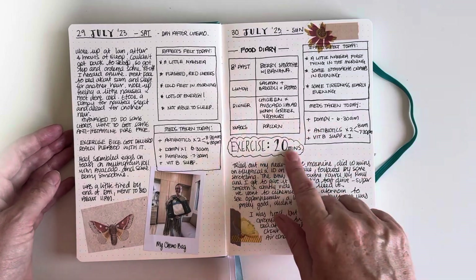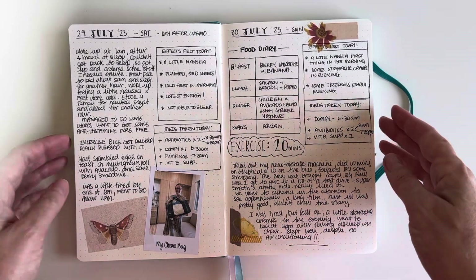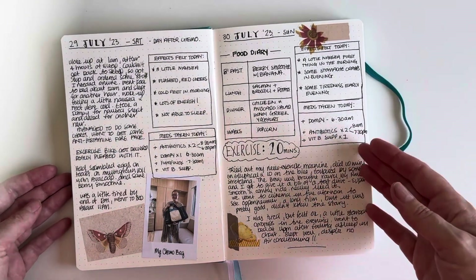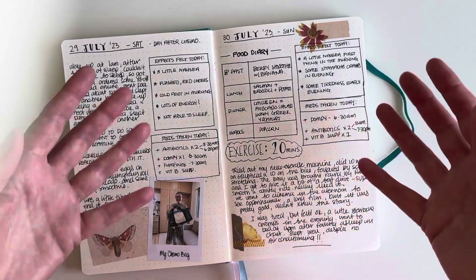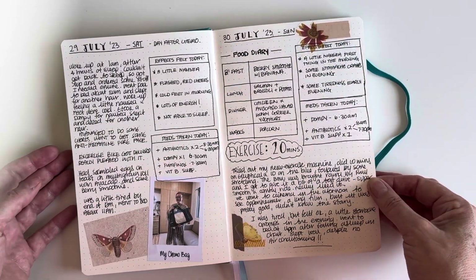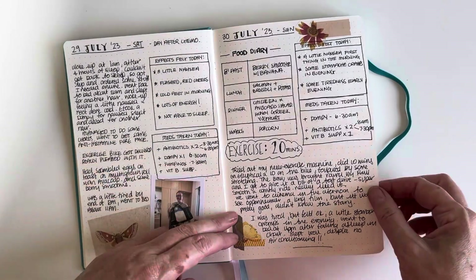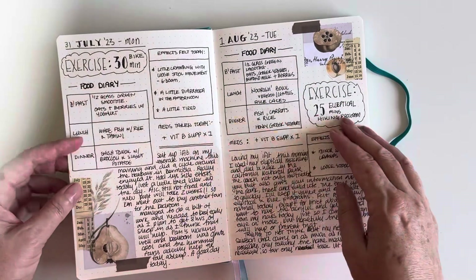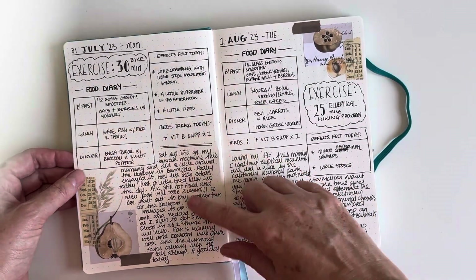I'm also now recording my exercise, which is good as a motivational thing. If you write things down, it's kind of like you've logged it and congratulated yourself for doing that exercise — a reward-motivation type thing. So there are various reasons for doing that. I'm not going to go through every day, but basically every day I'm recording my food, exercise, side effects, meds, and then doing a little bit of reflective journaling.